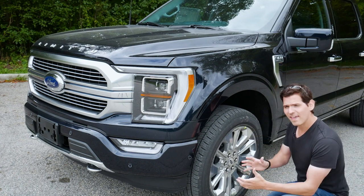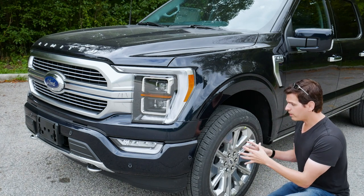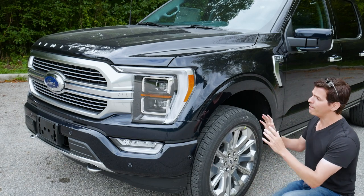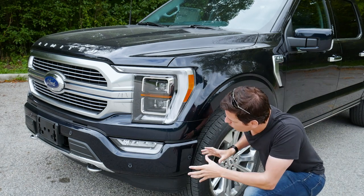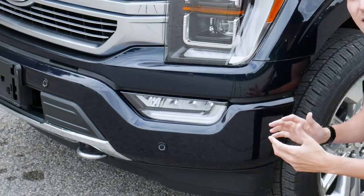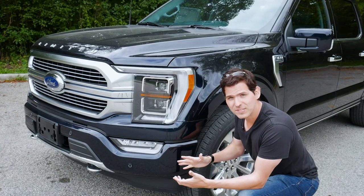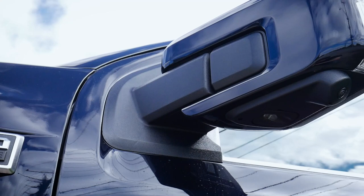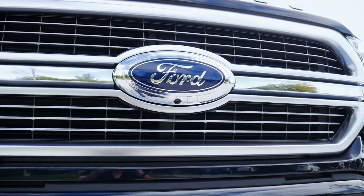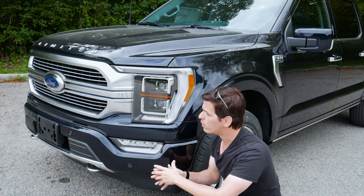In Canada, the Limited is strictly available as a 4x4, whereas in the States you can get it in 4x2 rear-wheel drive or 4x4. This thing is fairly loaded with technology. At the front we have a forward sensing system, which gives us adaptive cruise control and a 360-degree camera. Cameras are positioned underneath the side view mirrors and just in front in the grille beneath the Ford logo, stitched together for a full 360-degree view.